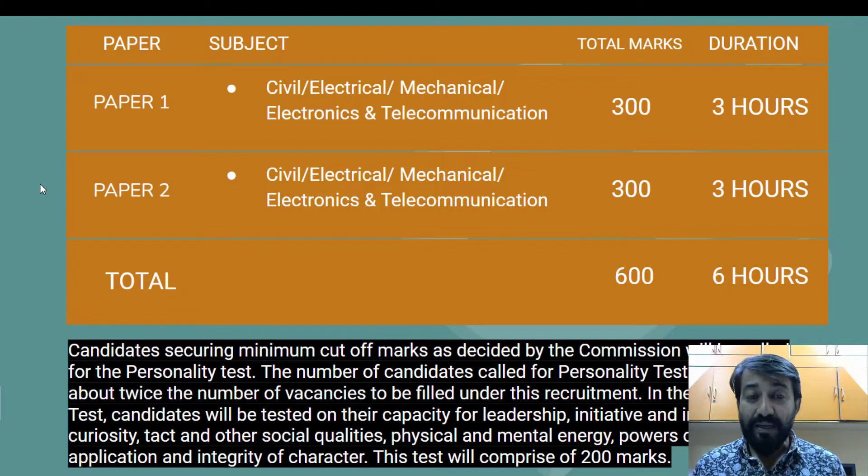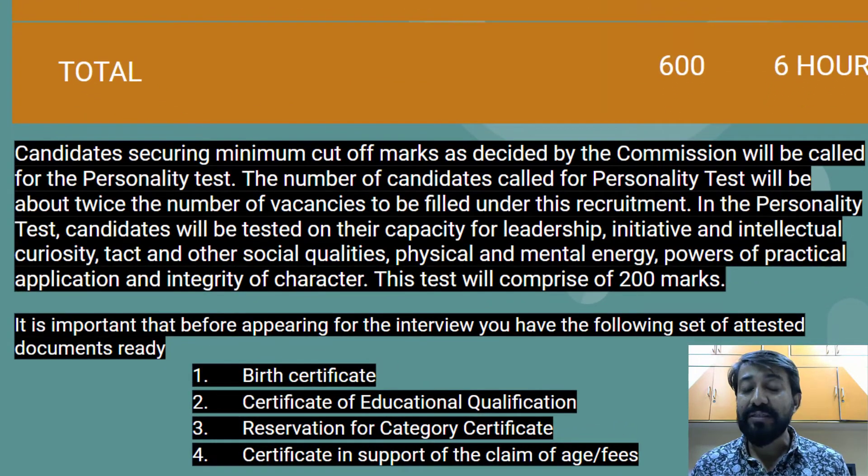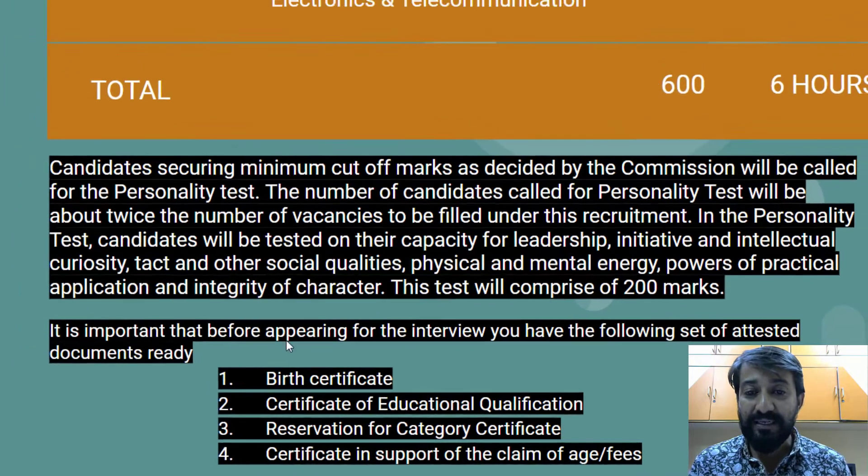If you meet the minimum cutoff marks decided by UPSC, you will be called for the personality test, which is an interview. The number of candidates called for the personality test is typically twice the number of vacancies — so if there are 200 vacancies, about 600 people are called for interview. In the personality test, candidates are assessed on leadership, initiative, intellectual curiosity, social qualities, physical and mental energy, power of practical application, and integrity of character.